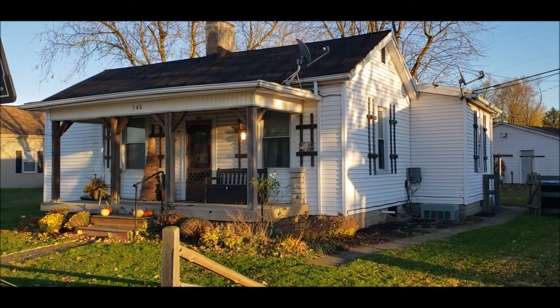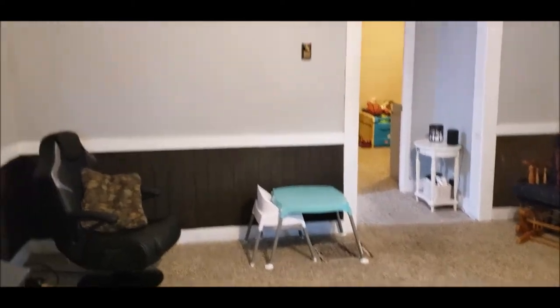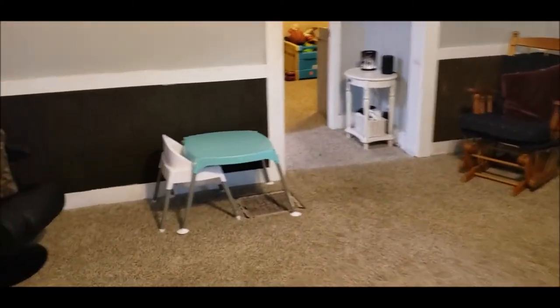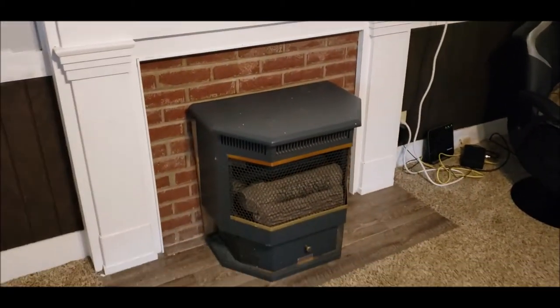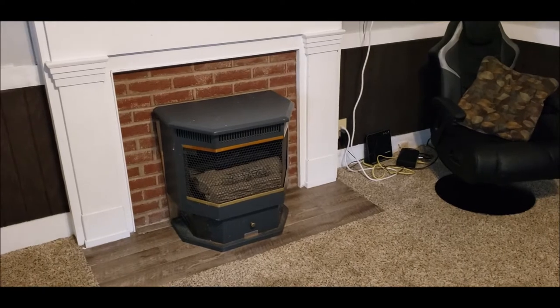I'll meet you inside for the tour. Okay, welcome inside. Upon entering the home, you'll notice a nice spacious living room. There is a little gas fireplace slash stove here.